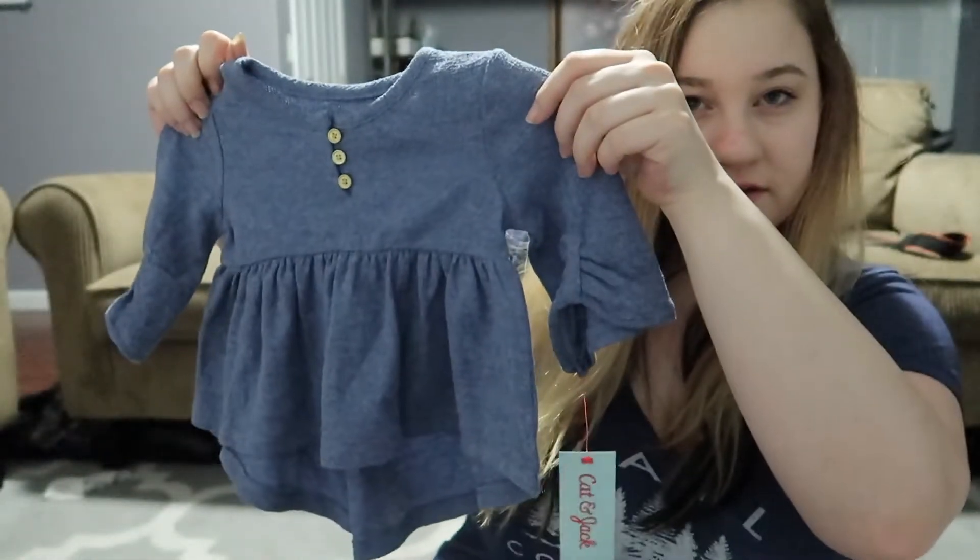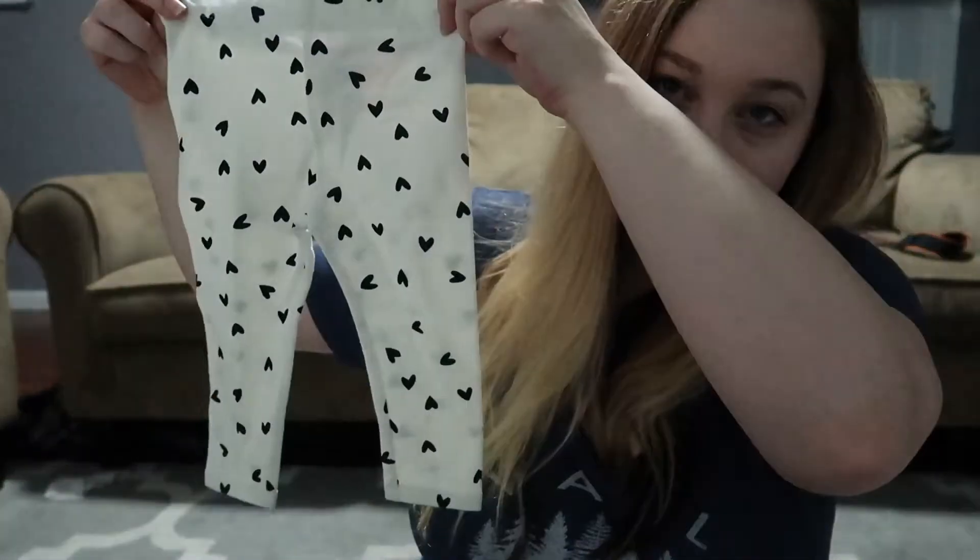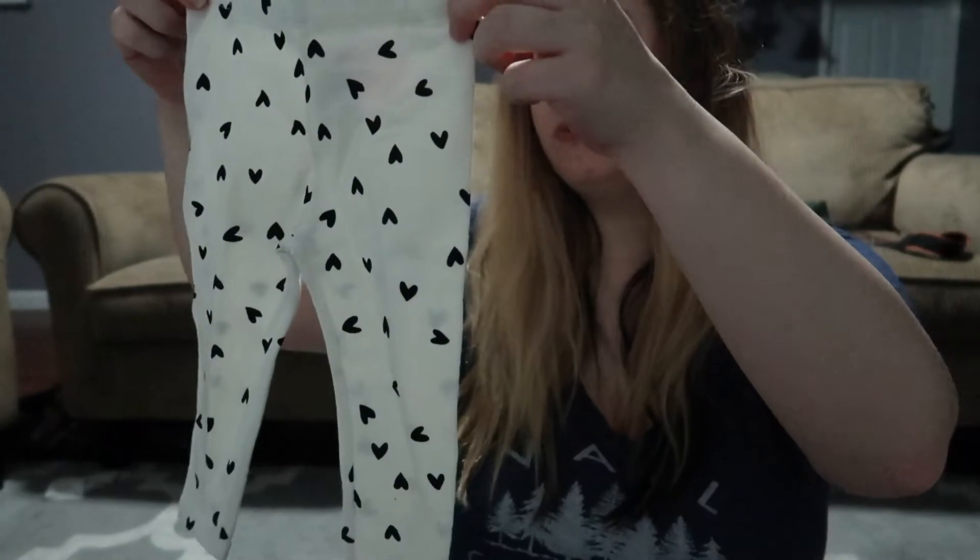This is what it looks like — a cute little pattern — and then these are the pants that go with it: simple pants with little hearts on them. I'm excited to see what that one looks like on her.